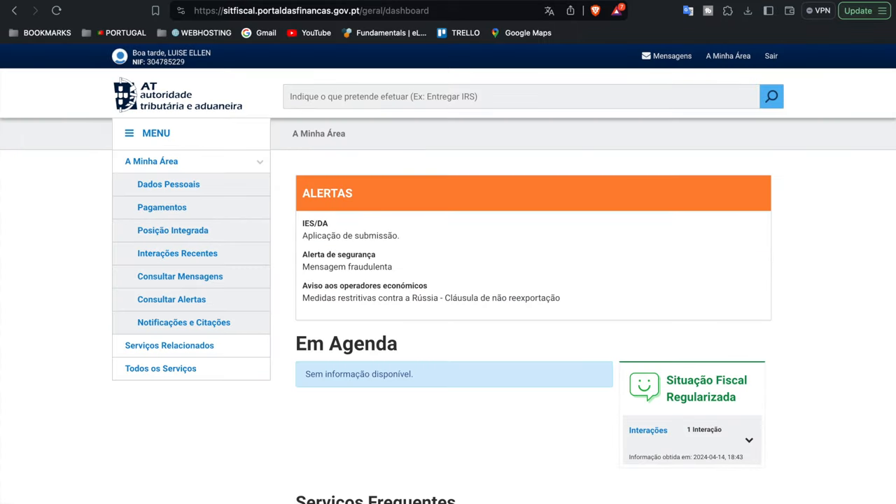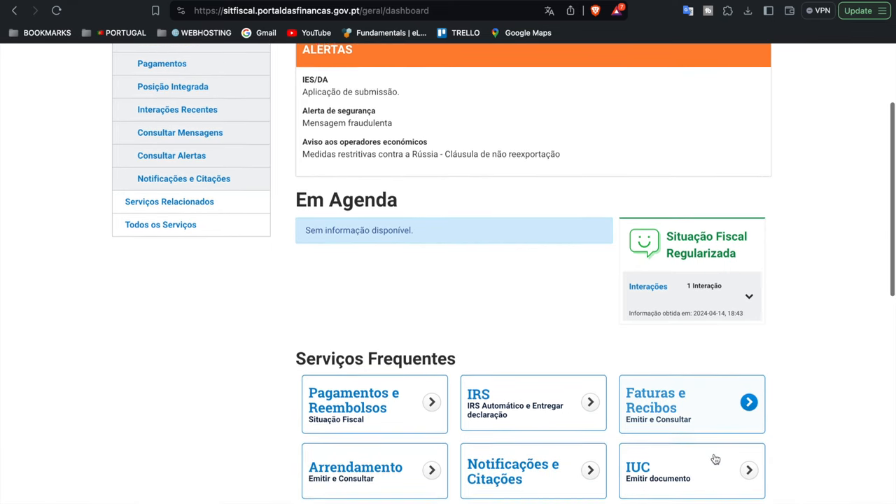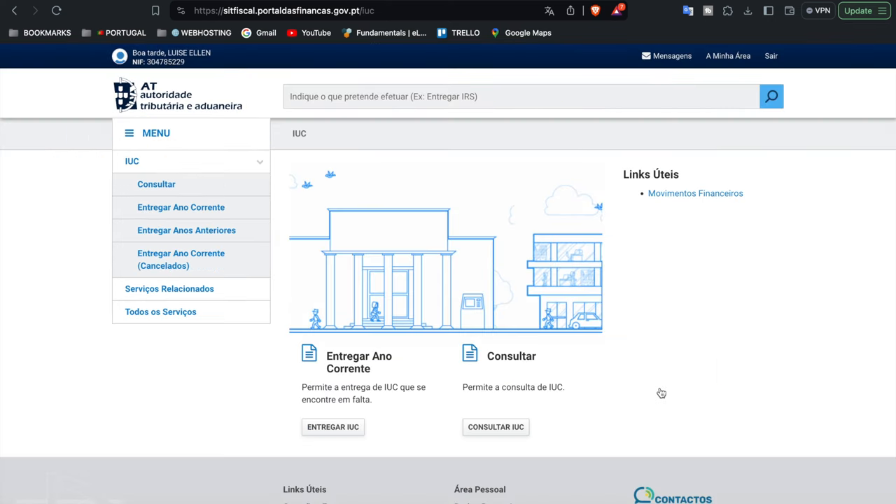If for any reason you do not have an alert there to click on, from the same page you're just going to scroll down, you'll see these boxes with some options, click on IUC, and then that brings you to the same page as the previous instructions.